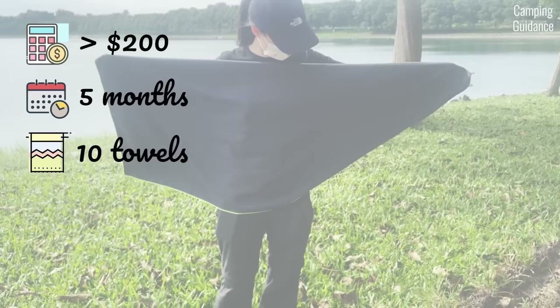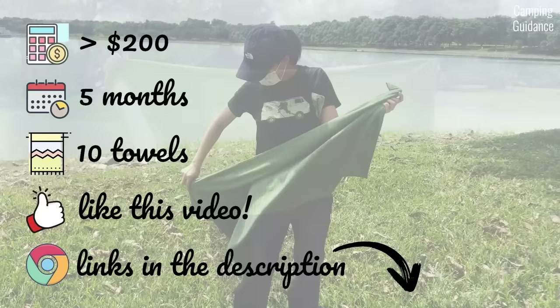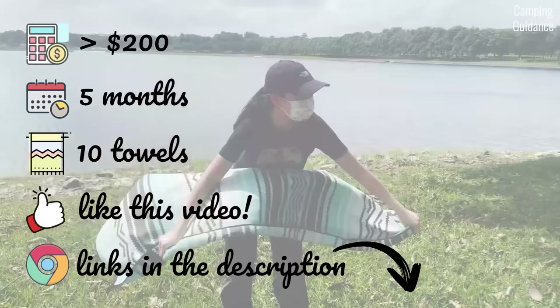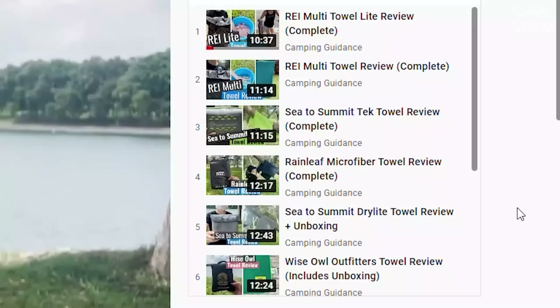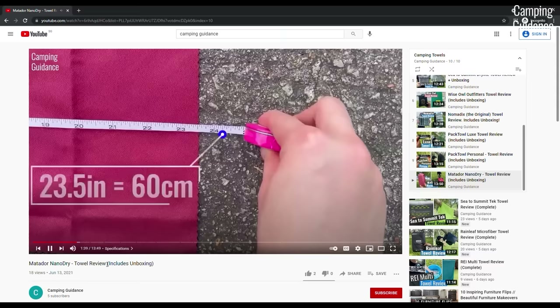If you found some value in this video, please smash that like button so this can be seen by more people. I'll also be putting affiliate links to each of these camping towels in the description. If you need a more detailed review on any towel in particular, I also took the time to put together a video for each towel I tested, complete with unboxing, features, specs, pros and cons, and all that good stuff.